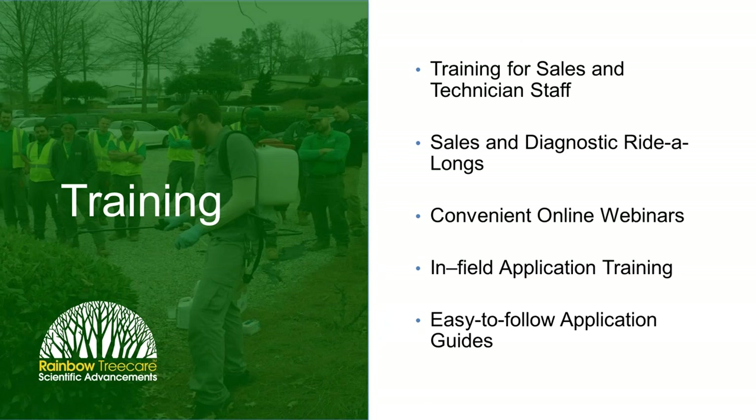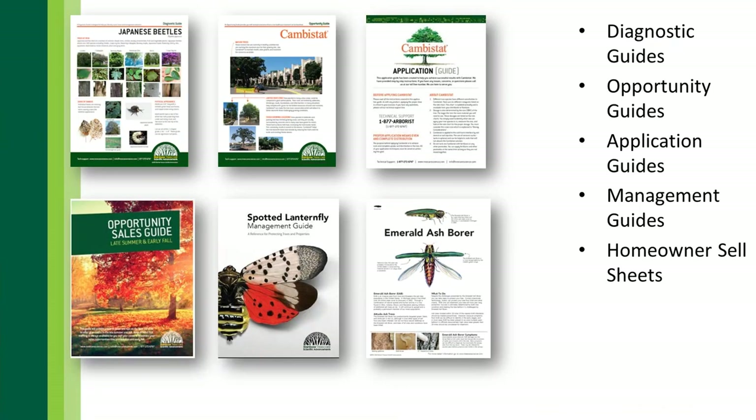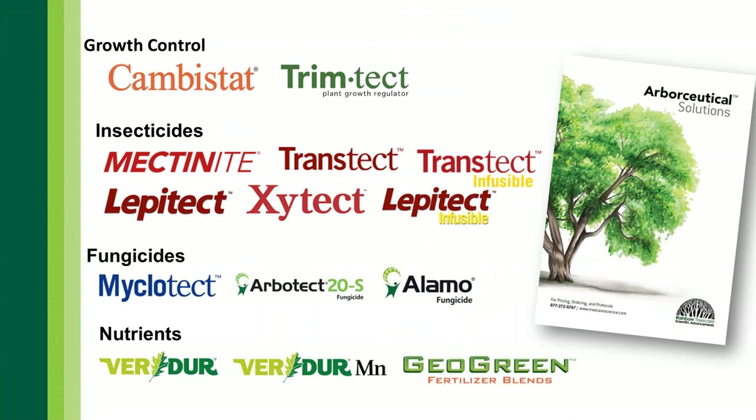Part of our commitment is to work with folks on training and field support. Right now we're not meeting people in the field like we usually would, but we are geared up to do virtual trainings. We also have application guides, diagnostic guides, opportunity guides, and a full-time tech support line. During normal business hours, you can give us a call and talk to a live person. You can also find our full host of tree and shrub care products and download our 2020 catalog on our website.